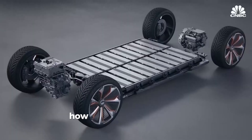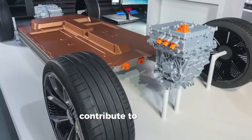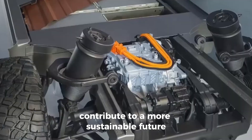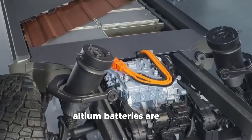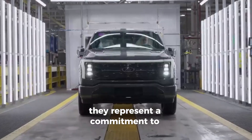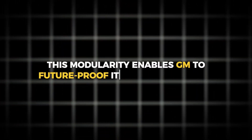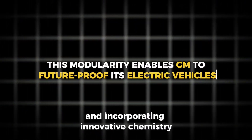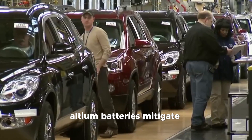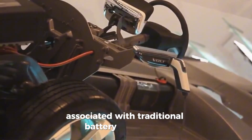Sustainability: Altium batteries are not just a technological marvel — they represent a commitment to sustainability and environmental stewardship. By reducing reliance on materials like cobalt and incorporating innovative chemistry, Altium batteries mitigate environmental impacts associated with traditional battery production.